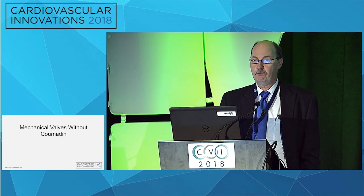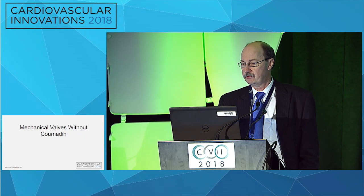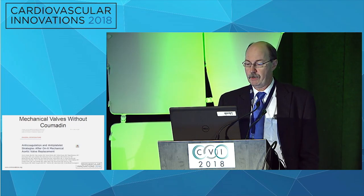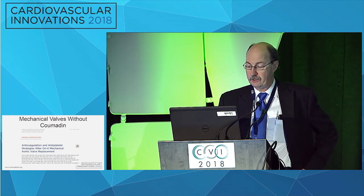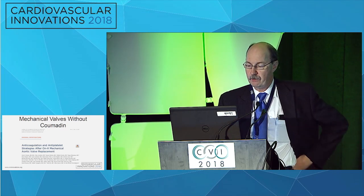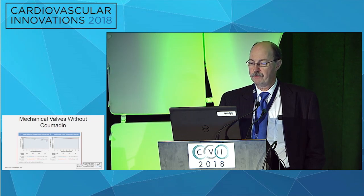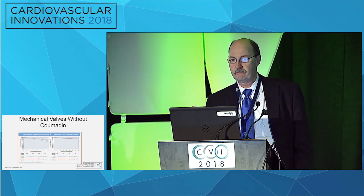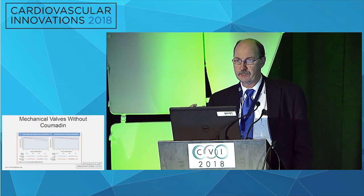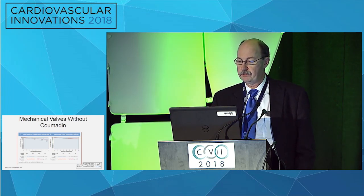Mechanical valves without Coumadin was a hope that we had. In the past, the Realign trial, which looked at Dabigatran versus Coumadin, was very unsuccessful. But the PROACT trial, which involved 41 centers in the United States, Canada, and Europe, was finished several years ago, and the long-term results are now available. There were two basic parts to this trial. The first was the high-risk group — patients with aortic stenosis who got an Onyx aortic mechanical valve, randomized either to an INR goal of 2 to 3 or an INR goal of 1.5 to 2.